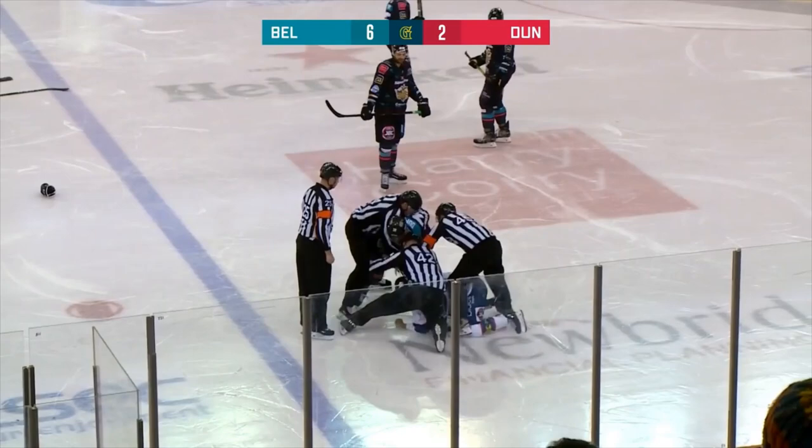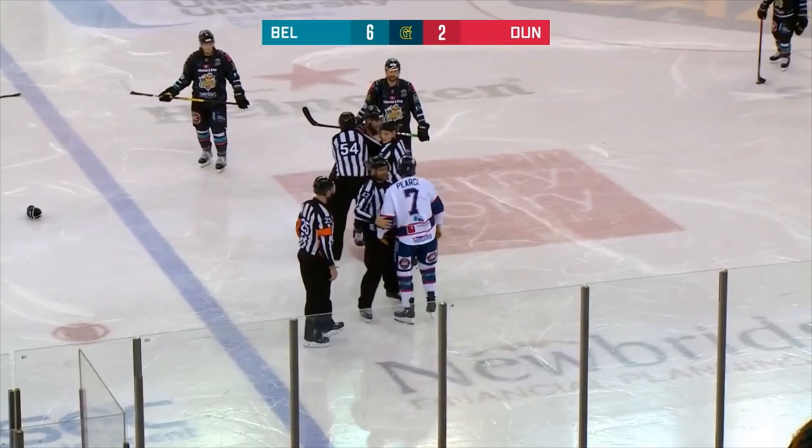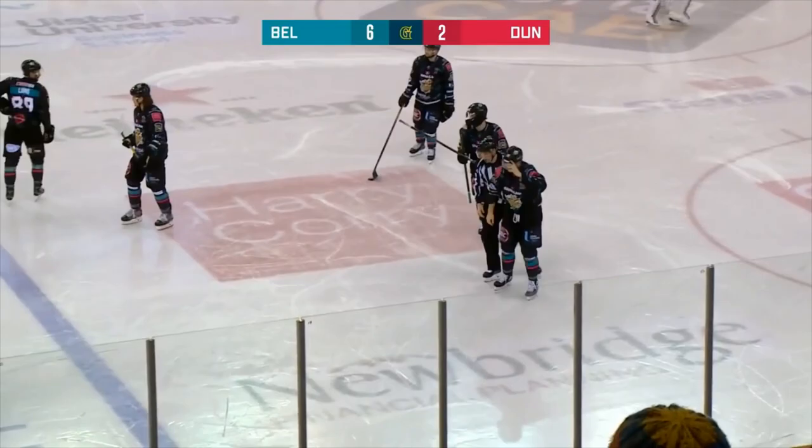Giants fans are on their feet here at the SSC Arena. Usually, as we know, the code is — when you go down, that's when the punches stop. But Jean Dupuis couldn't hold back when he was on the ice there.